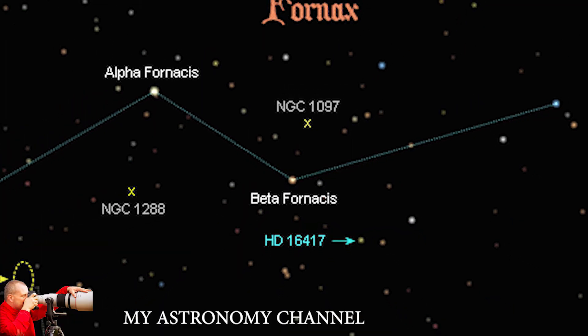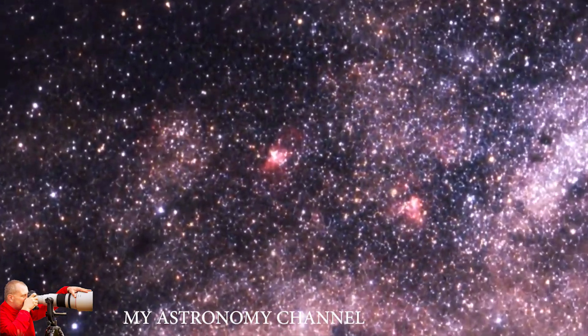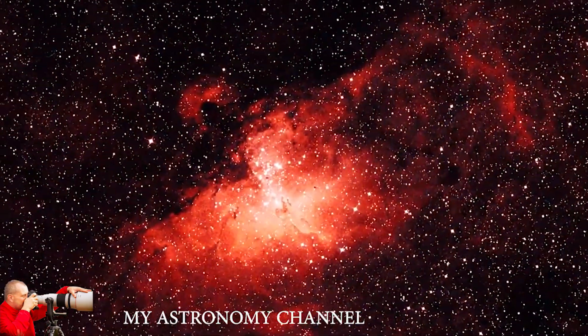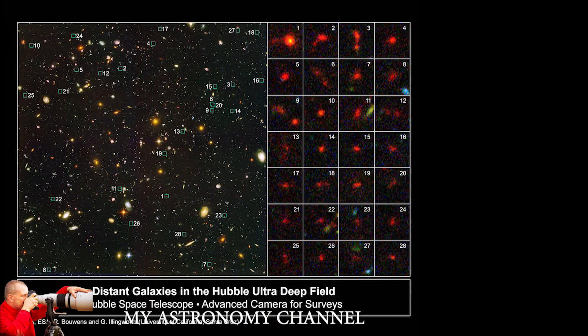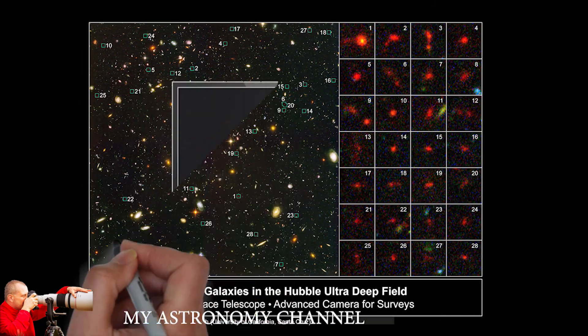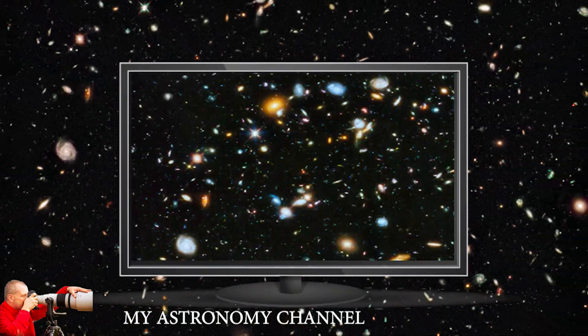To take the ultra-deep field, the Hubble Space Telescope looked in the direction of Orion, in the constellation Fornax. They also imaged using both cameras for a little longer — over 11 days this time — to produce the ultra-deep field. That image represents the farthest we've ever seen into the universe. The Hubble ultra-deep field is by far the most important image ever taken in the history of astronomy.